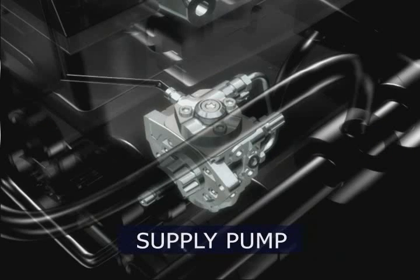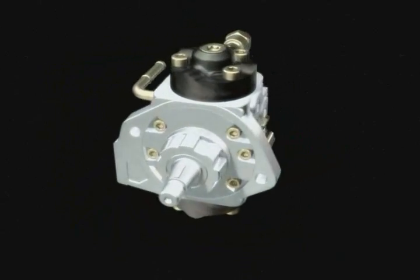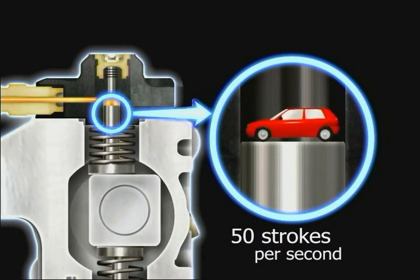The supply pump provides fuel at a high pressure of 1,800 bars. The components inside the compact body are designed to withstand these higher levels of pressure, yet still function very smoothly. The pump pressure is considerable — enough to lift a 1-liter compact car 1 centimeter off the ground 50 times per second.